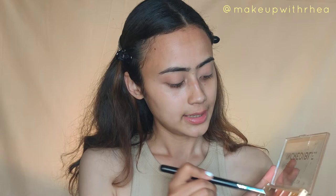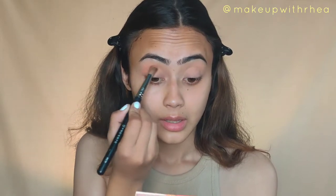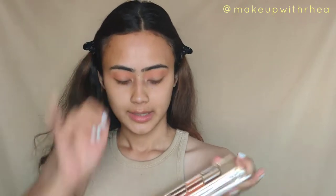Going in with an orange shade from this palette — do you see the pigment? It's so pigmented and it blends so easily. I'll be using a yellow shade on my lower lash line. I'm going in with this very pretty yellow shimmer — it's almost like a foiled shadow and it's so pigmented, you'll see in a minute.